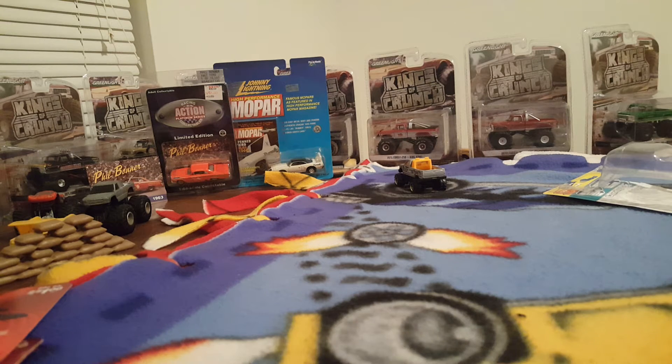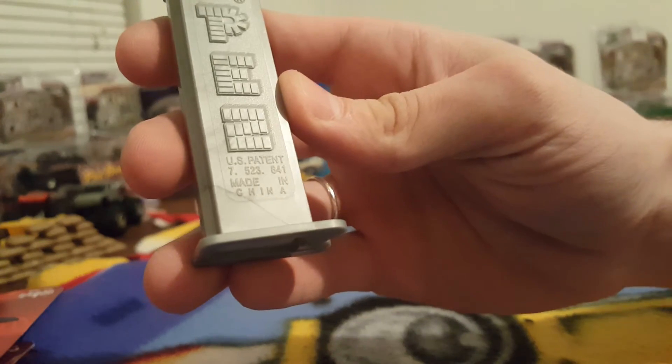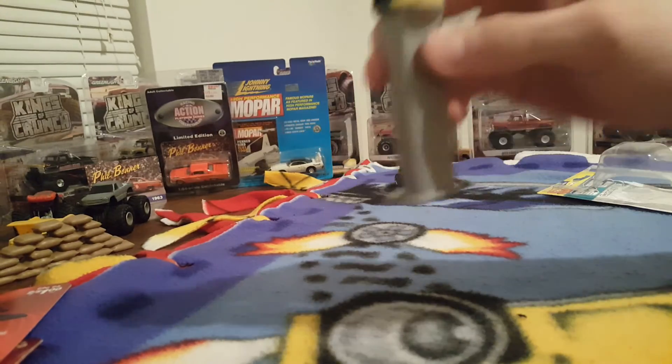These are really collectible. This particular one has a US patent: 7,523,841. My goodness, they made a lot. US patent, but made in China — that's how everything is nowadays, I believe.